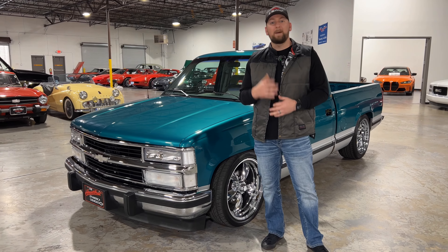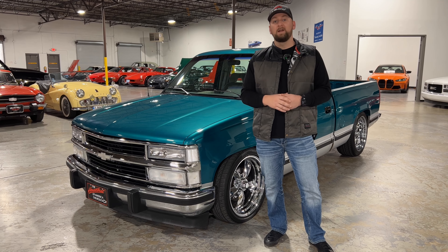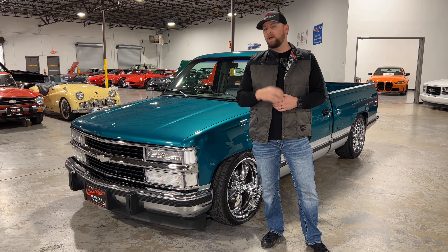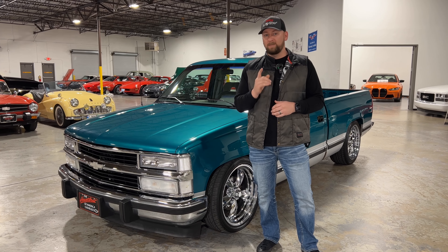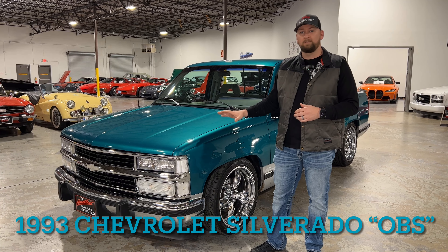Welcome to Collectible Motor Car of Atlanta. My name is Chris and today I've got a very special truck for you. Go ahead and hit the thumbs up on this video and subscribe to the channel, especially if you like cool car content because we're always putting out really cool and unique car content here at Collectible. Let's get started on this beautiful 1993 Chevrolet Silverado.